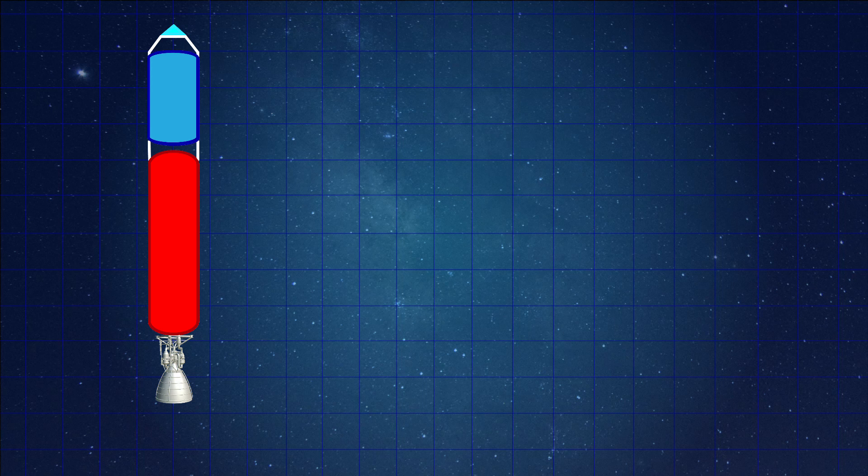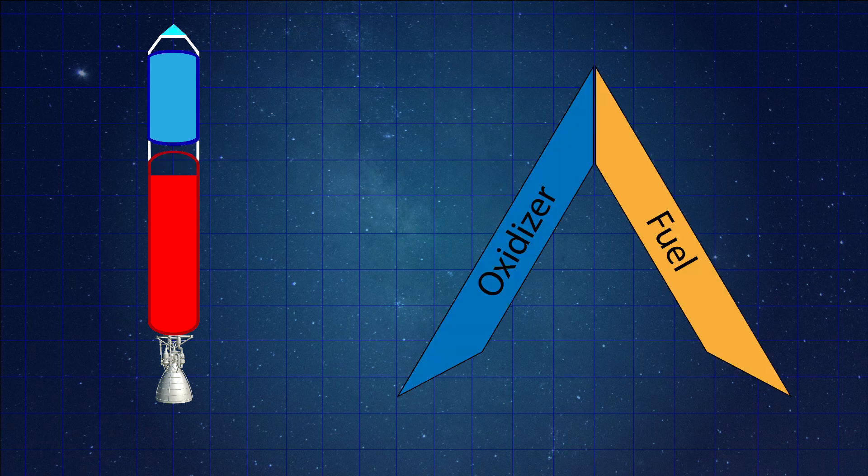Before we get into the top five hybrid rockets we first need to understand what a hybrid rocket is. In order for a rocket to produce thrust it needs to create a combustion reaction utilizing a fuel and an oxidizer. A hybrid rocket just means that that fuel and oxidizer exist in two different states — the fuel existing as a solid and the oxidizer existing as a liquid.